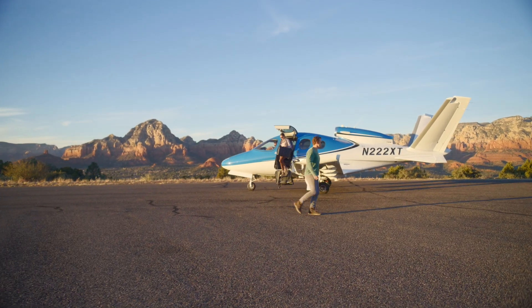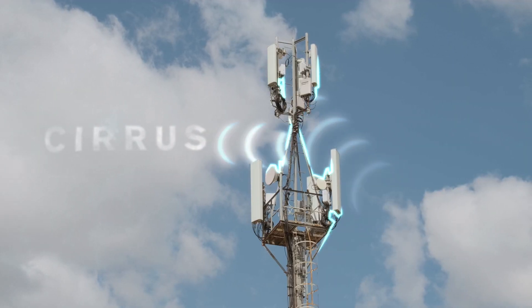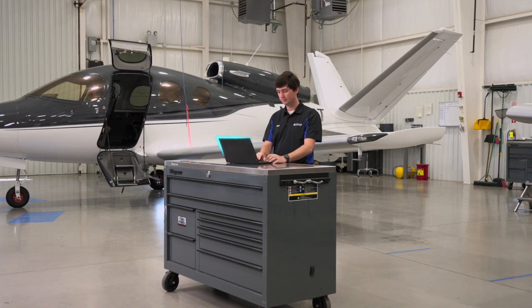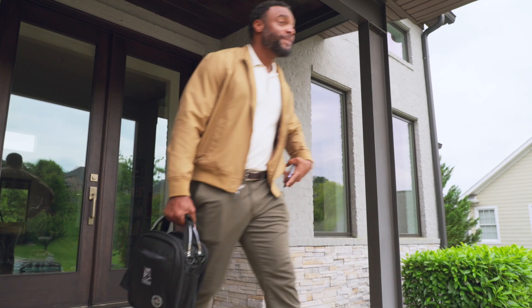Best of all, after each flight, Cirrus IQ automatically sends VisionJet systems diagnostic data directly to the cloud, so Cirrus service technicians can make remote systems diagnoses in the event you call with an issue, saving you time and removing uncertainty in the communication chain.